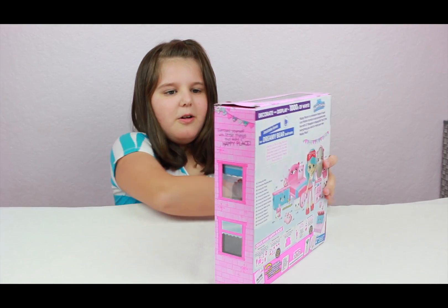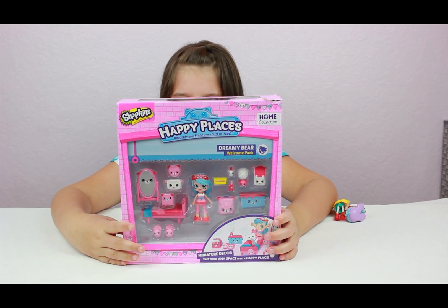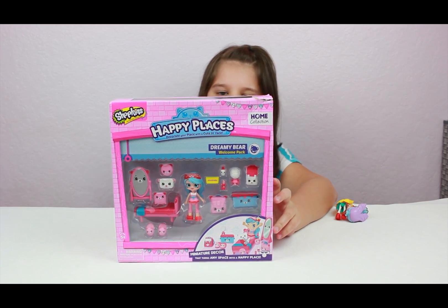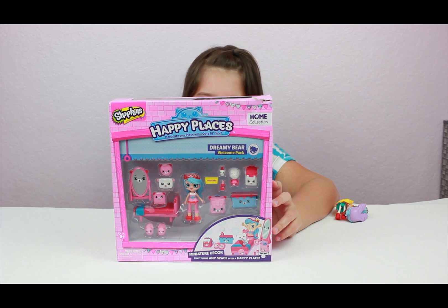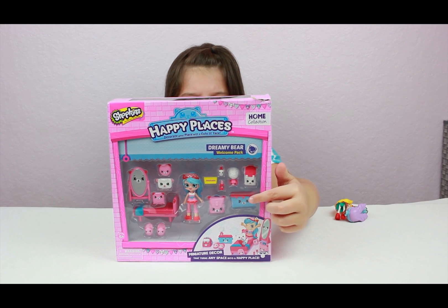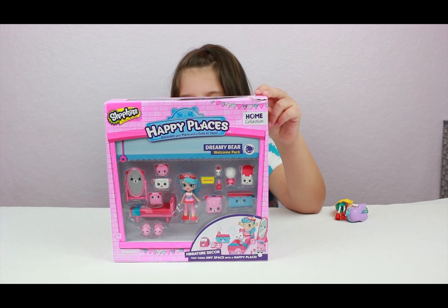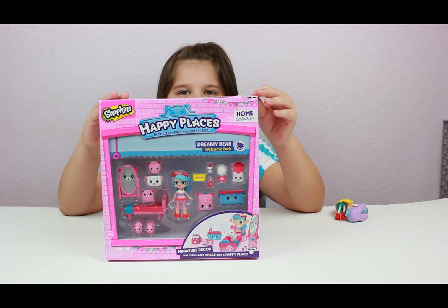Okay, so what we're going to be unboxing today is the Happy Places play set — the Jessie Cake Happy Places play set. See, it's the Dreamy Bear Welcome Pack. It's got miniature decor that turns any space into a happy place. And the little chest where you can put all of your clothes and everything, you get a lot of room full of fun storage. Alright Nifty Girl, are you ready? You betcha I'm ready. Let's open.